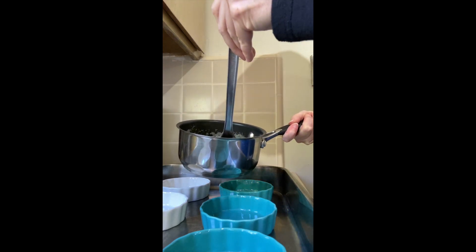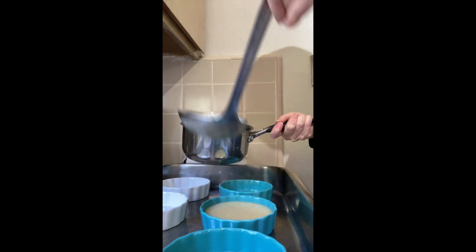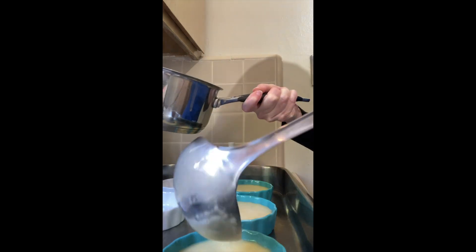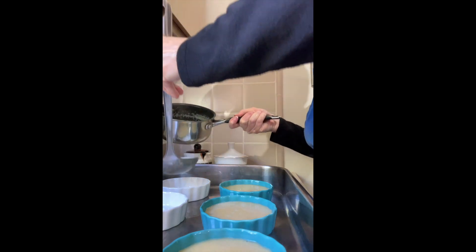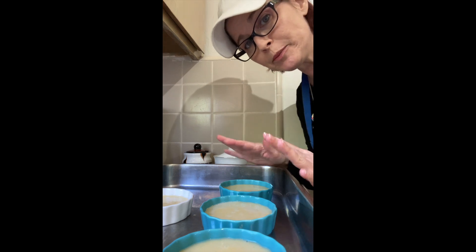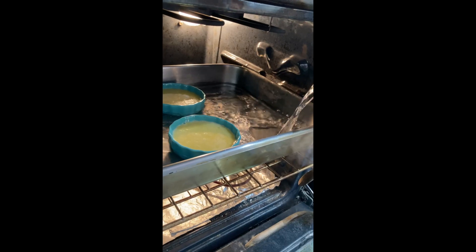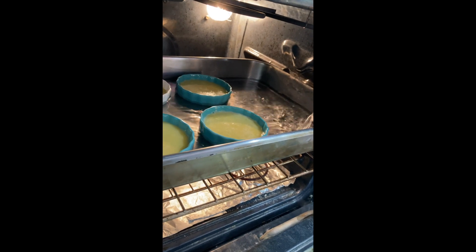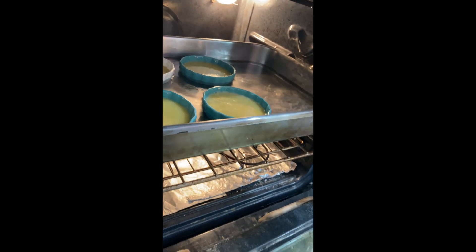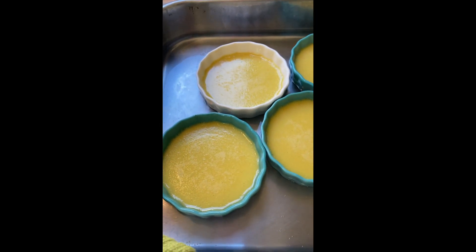Keep filling up all your ramekins. When you're done, we're going to add water to the pan for a water bath. I'll pour a little water in now and add the rest once it's in the oven. After about 40 minutes, you can see there's just a teeny tiny jiggle — that's exactly what you want.